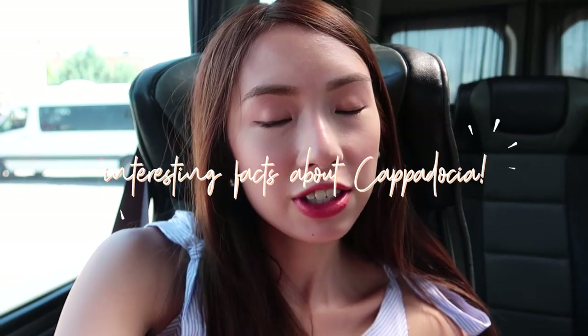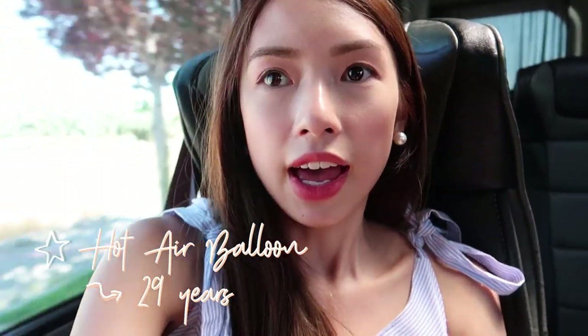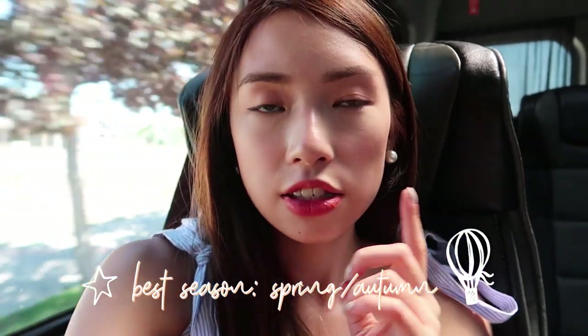Before heading to our next stop, I wanted to share some interesting facts I learned today about Cappadocia. The word Cappadocia comes from a Persian word which means 'the land of beautiful horses,' and it used to be under the Persian Empire. Also about the hot air balloons — they've been flying them here for 29 years. The best time to fly is during spring and autumn. They have flights daily, so they're really experts. And in 29 years they've only had one crash. So you can say it's safe if you're still hesitant.